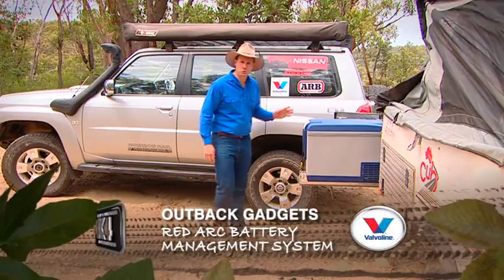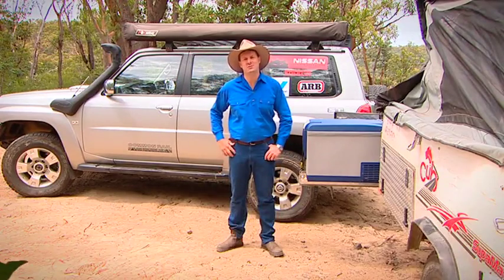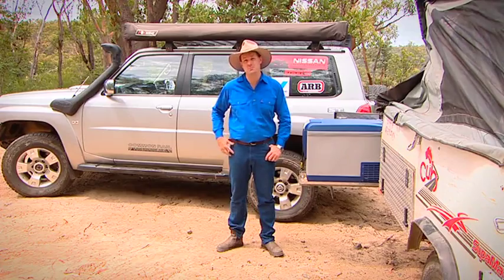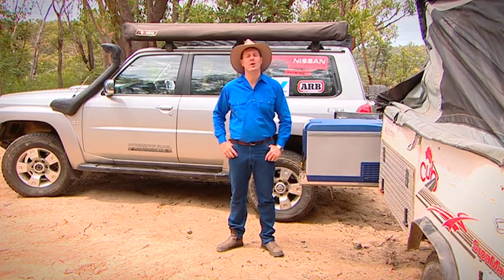In the touring game, whether you've got a four-wheel drive, a camper trailer, or even a caravan, we all tend to use batteries. Sometimes just the one battery, but more often than not, we'll need a couple of batteries to supply all of our goodies.